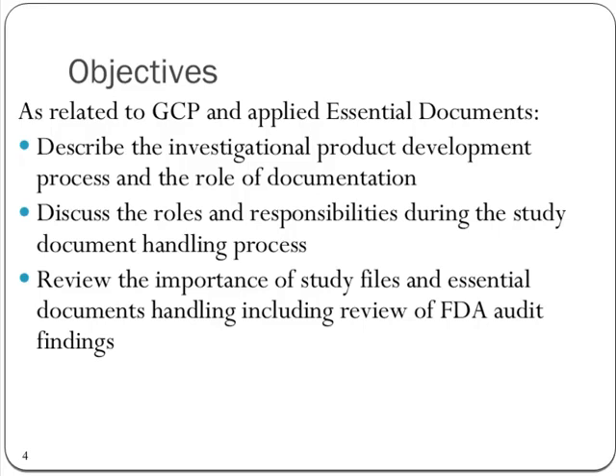Jumping into our objectives — as related to GCP and applied essential documents, here's what we're going to cover in the next 90 minutes: describe the investigational product development process and the role of documentation; discuss the roles and responsibilities during the study document handling process; and review the importance of study files and essential documents handling, including review of FDA audit findings. We're just going to touch on that very briefly.